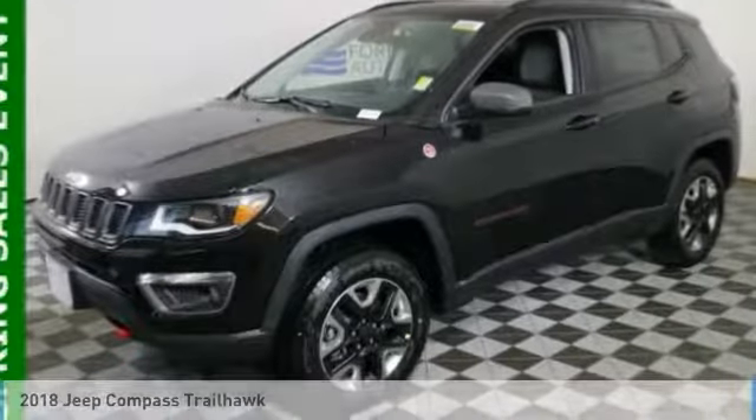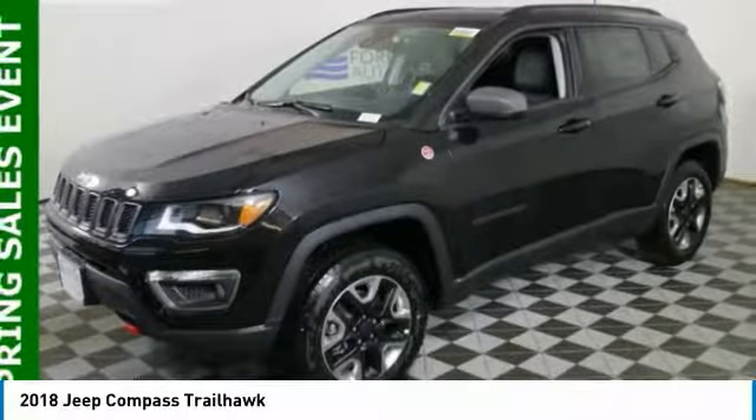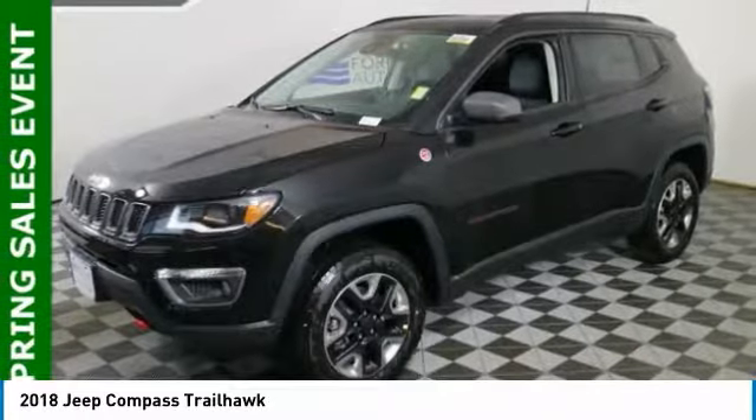Take a ride in the 2018 Compass. The Jeep Compass has a solid, sophisticated 16-valve engine.